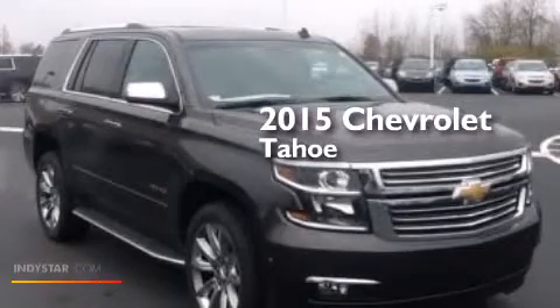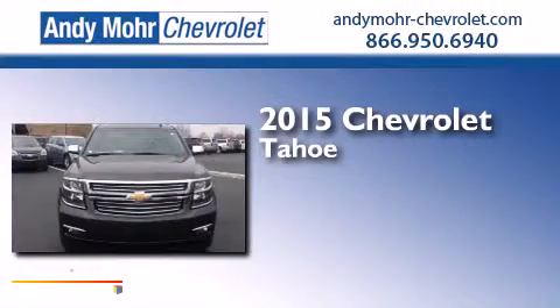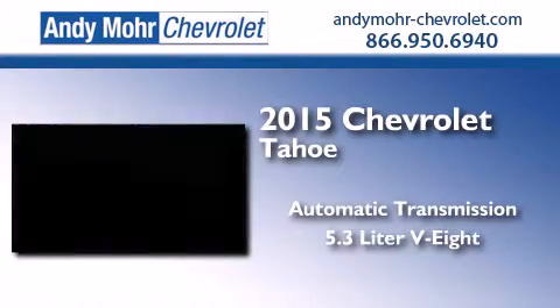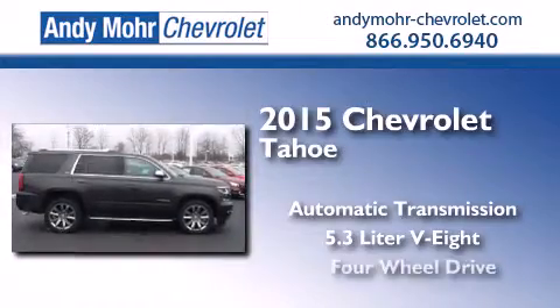This is a brand new 2015 Chevrolet Tahoe. This SUV has an automatic transmission, a 5.3-liter V8, and 4-wheel drive.